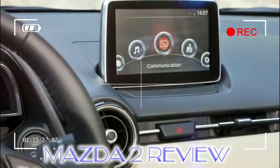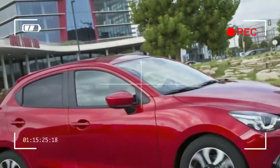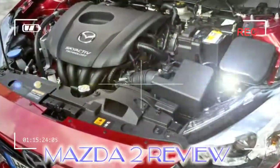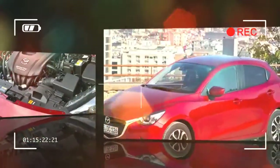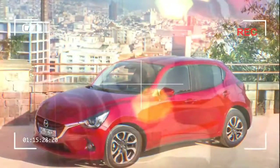The Mazda 2 supermini is well and truly into its fourth generation and it has a tough fight in the small hatchback class. Not only does it have to contend with the UK's best-selling car, the Ford Fiesta, but it goes up against the Vauxhall Corsa, Peugeot 208, Volkswagen Polo, and even premium rivals like the five-door Mini and the Audi A1.